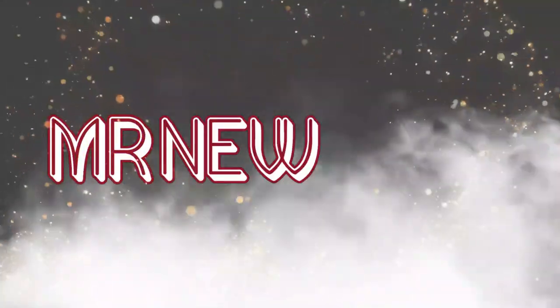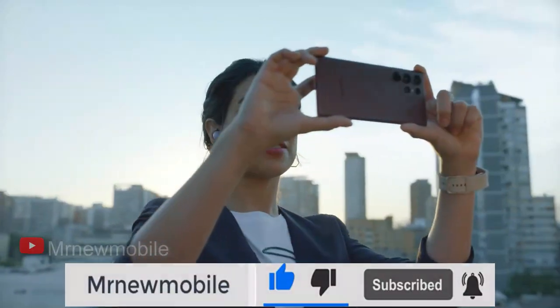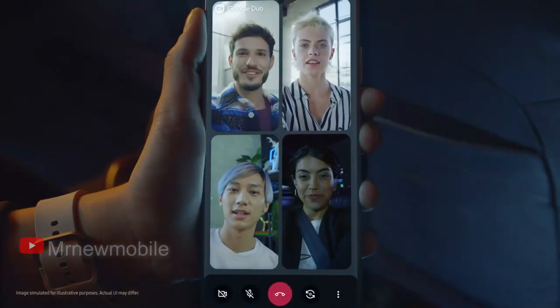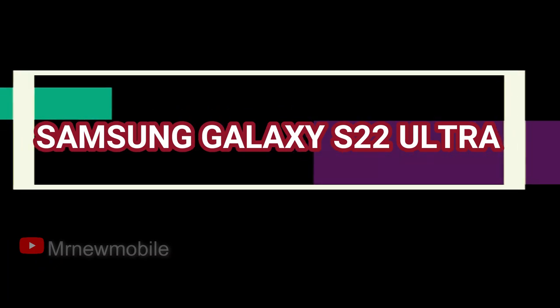Hi guys, Mr. New Mobile here. Please subscribe, followed by the bell. So if you are looking for the best phone to lay your hands on in 2022, here are the most selected devices you can order immediately. Starting with the Samsung Galaxy S22 Ultra.